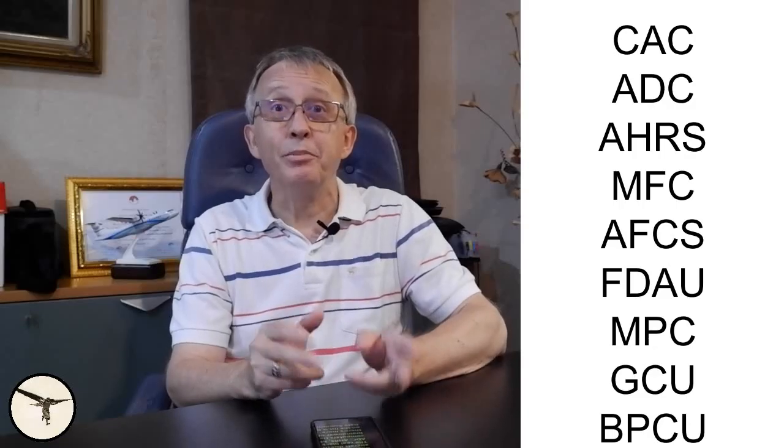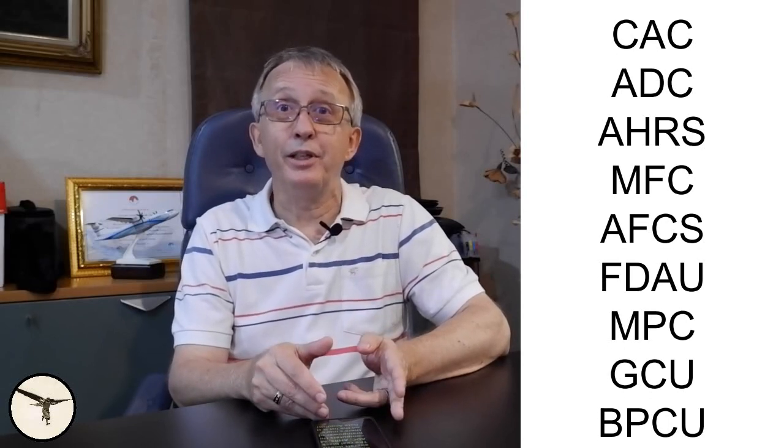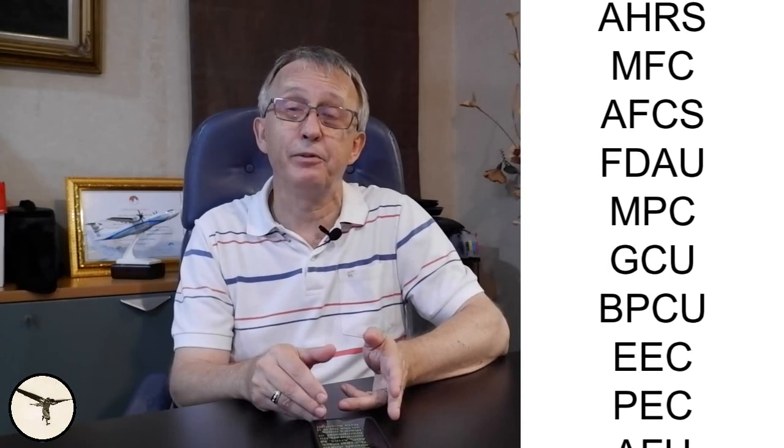After an accident, investigators rely on information stored in the so-called black boxes, which are not black at all, but painted orange. They are the CVR, the cockpit voice recorder, and the FDR, the flight data recorder. They are located in the tail of the airplane and are designed to survive a crash. But the real black boxes are the CAC, ADC, AHRS, MFC, and all the other computers that account for the brain power of the aircraft.